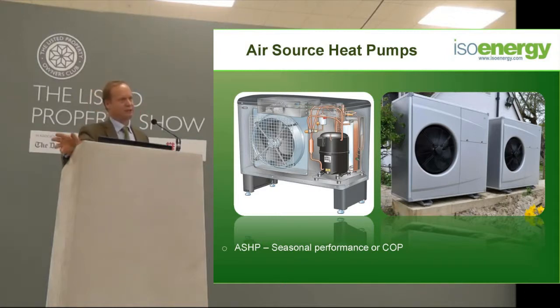Air source heat pumps are also heat pumps. They're exactly the same as ground source heat pumps, except they take the heat from the outside air rather than from the ground.